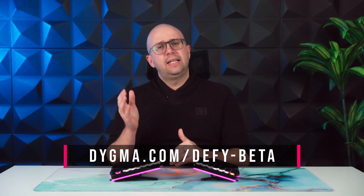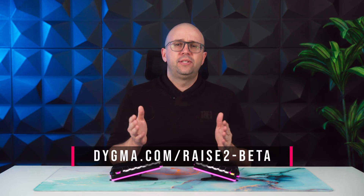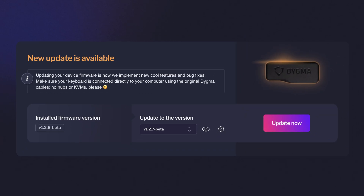If you want to try the beta, you can do so at digma.com/defy-beta or digma.com/race2-beta, depending on your keyboard. You can also wait until the official release — you'll get notified in Basecore when a firmware update is available.